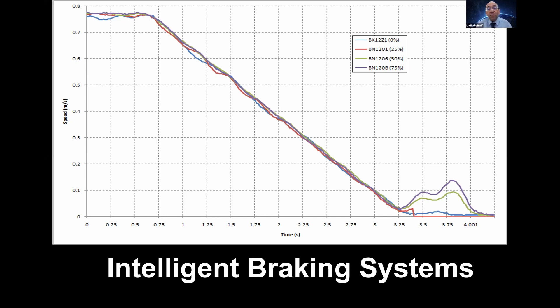Intelligent braking systems are a future solution to both of these problems if set up correctly. What's notable about the intelligent electrical braking system is that under different loads — zero percent, 25 percent, 50 percent, 75 percent — you get exactly the same stopping curve, with no variation between the different loads.